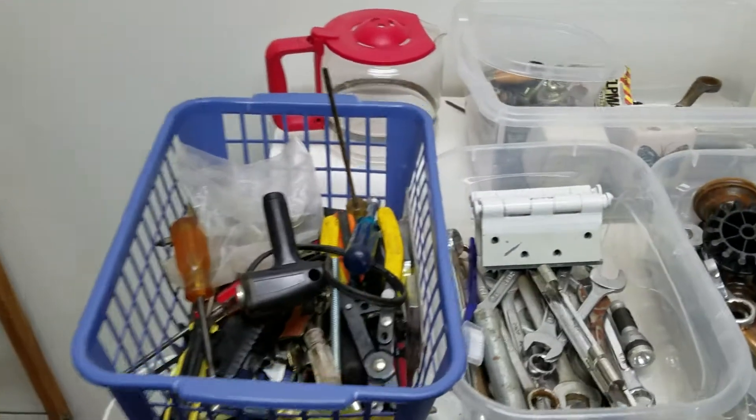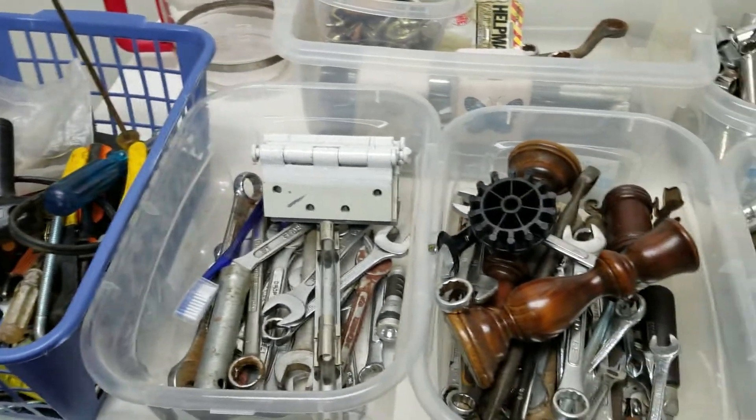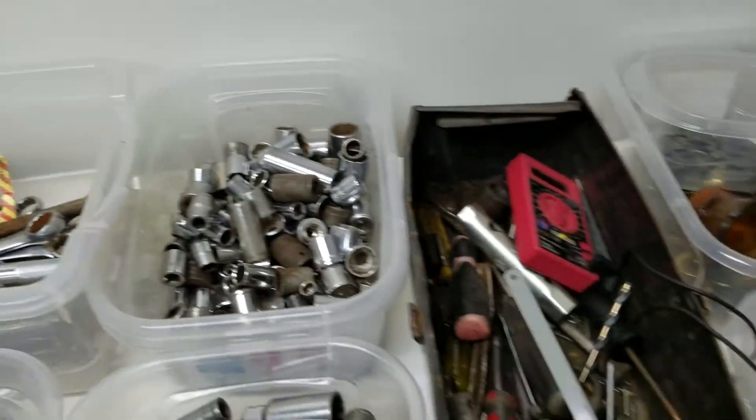And this is the clearance room. I have tools, hand tools, lots of wrenches, lots of sockets. I need everything in this room gone.